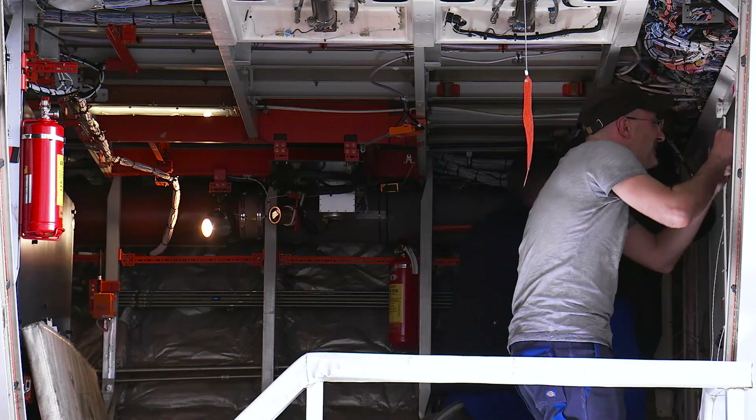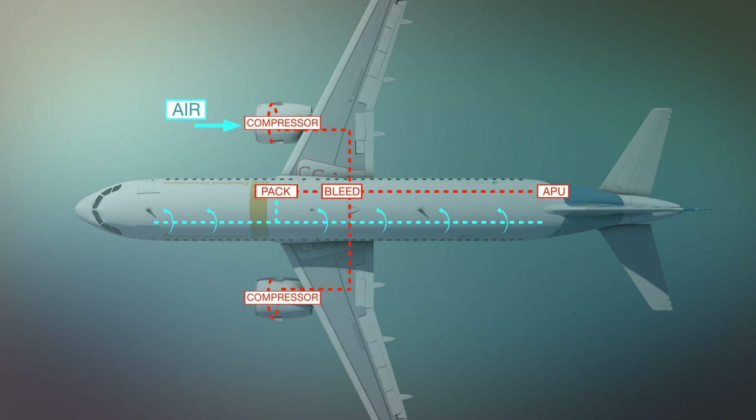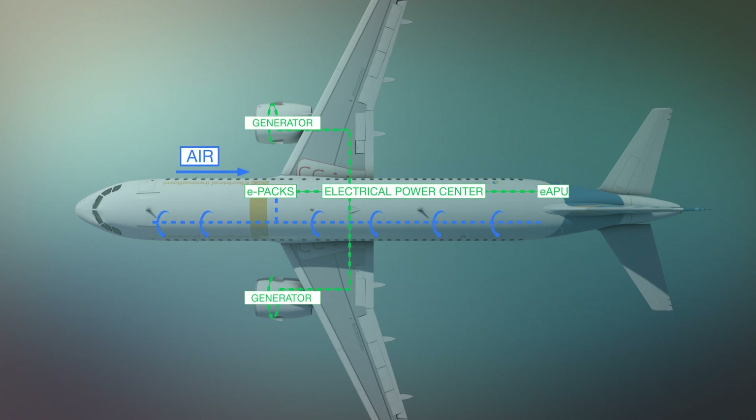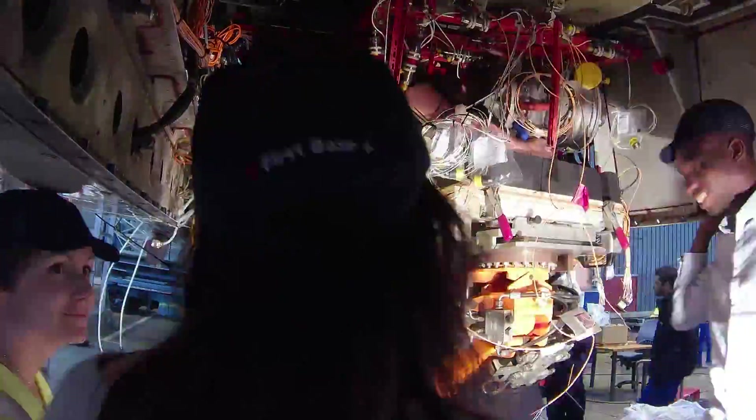We want to learn about this new HVDC voltage, about new components and key drivers for this technology. The Liebherr technology is called the electrical environmental control system. The main idea behind it is, instead of taking air from the engine or the aircraft, to take air from outside the aircraft and, with the same equipment, handle both the pressurization and the air conditioning systems.